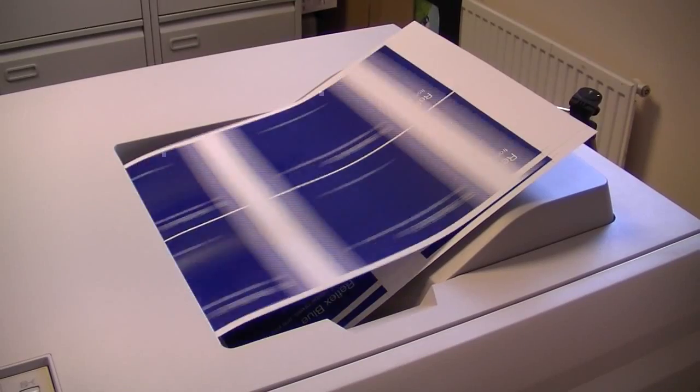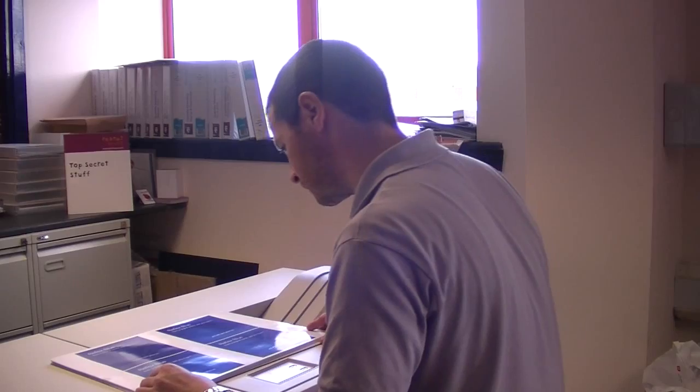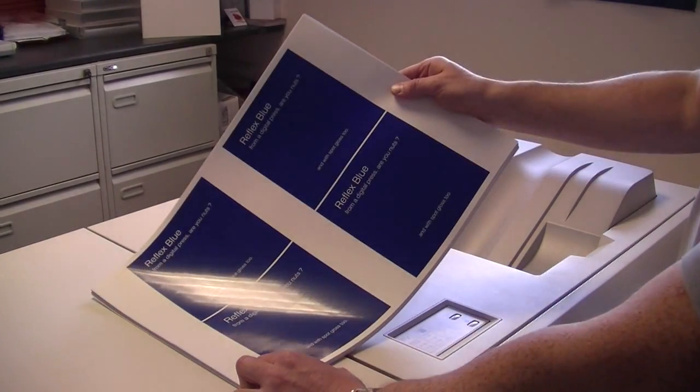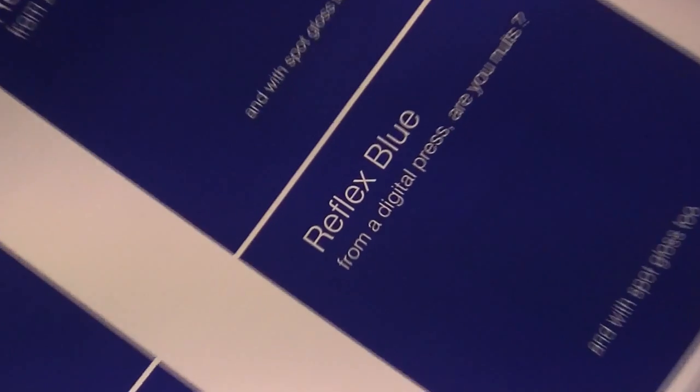Then they showed us some other tricks that the Xerox Colour Press 1000 can do with solids. We saw it printing solid reflex blues, solid reds, solid greens — and these were matching Pantones almost exactly. We had to ask ourselves could we do that in litho CMYK, and if we're honest with ourselves the answer would be no.